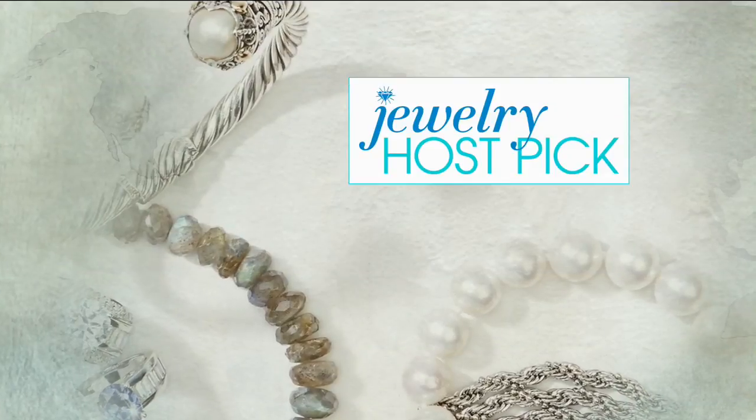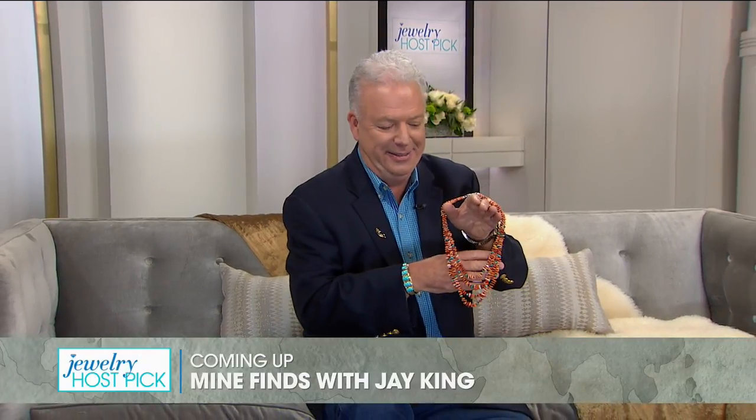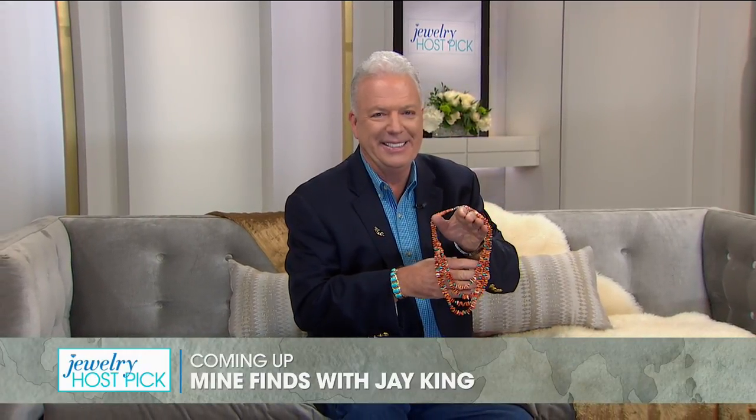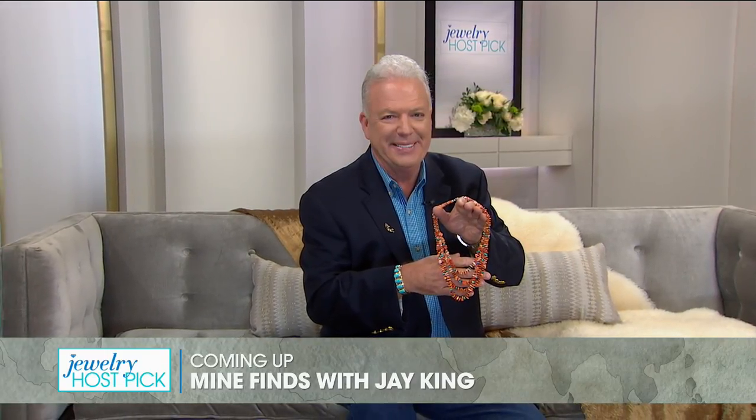I am continuing on with Host Pick, and you all know I love working with Jay King. He was so sweet to join me today. He's sitting waiting in the wings, and he's holding a spiny oyster necklace. That is one of about 10 things that he has designed personally for me that we'll be seeing one time just today, and then they're gone.